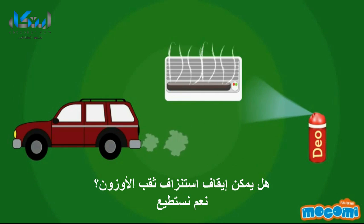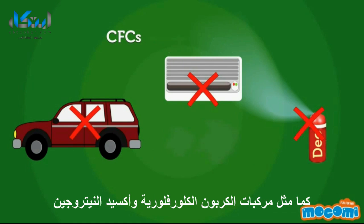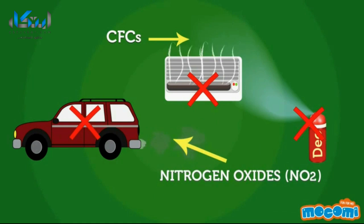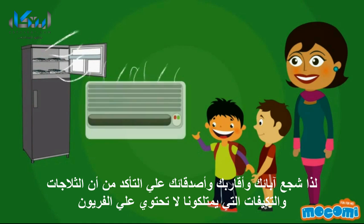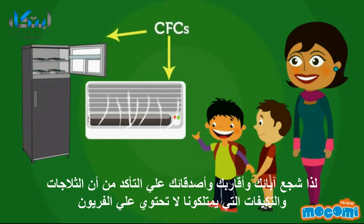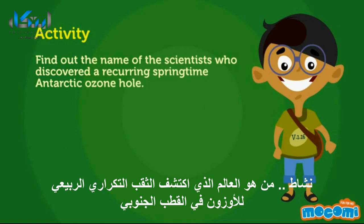Can the depletion of the ozone layer be stopped? Yes, we can. All we have to do is reduce the production of those chemicals that cause the destruction of ozone, like CFCs and nitrogen oxides. So encourage your parents, relatives, and friends to make sure their refrigerators and air conditioners do not have CFCs.